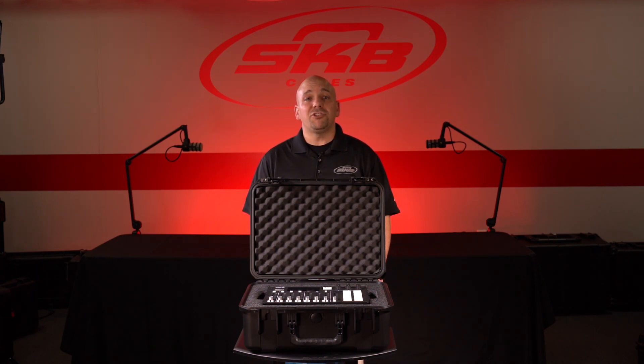For more information on these i-series RODECaster cases, contact your favorite SKB dealer or go to skbcases.com.